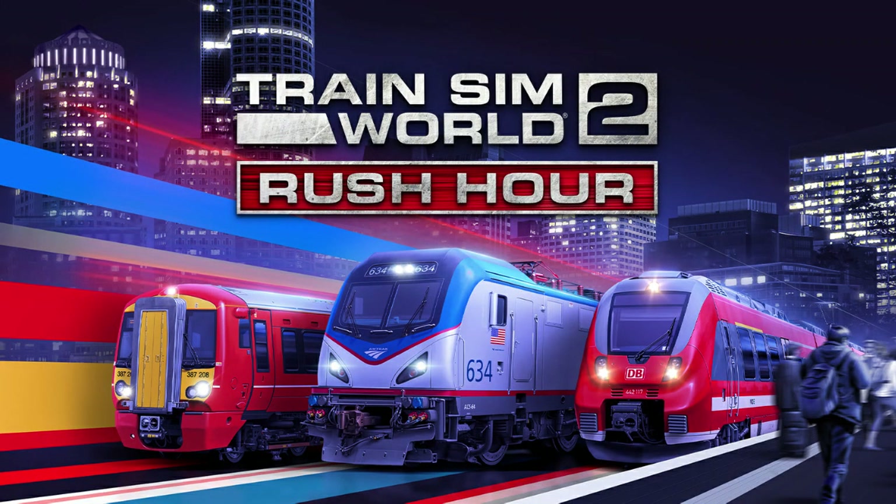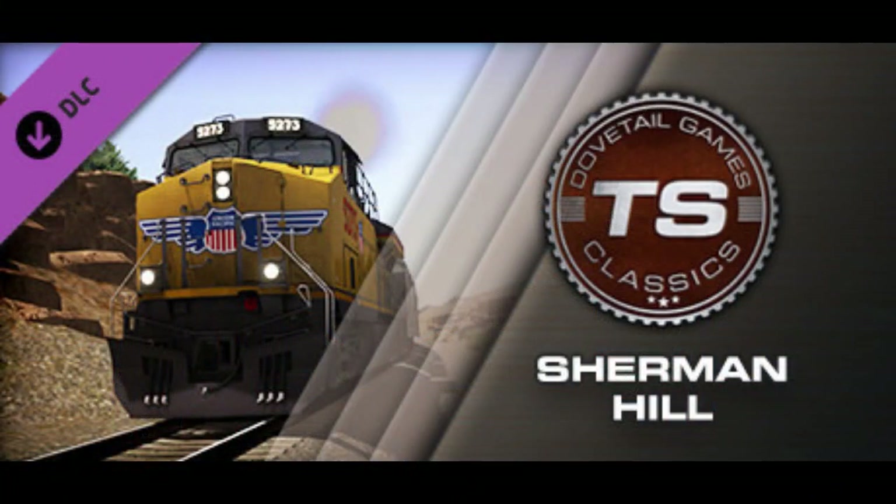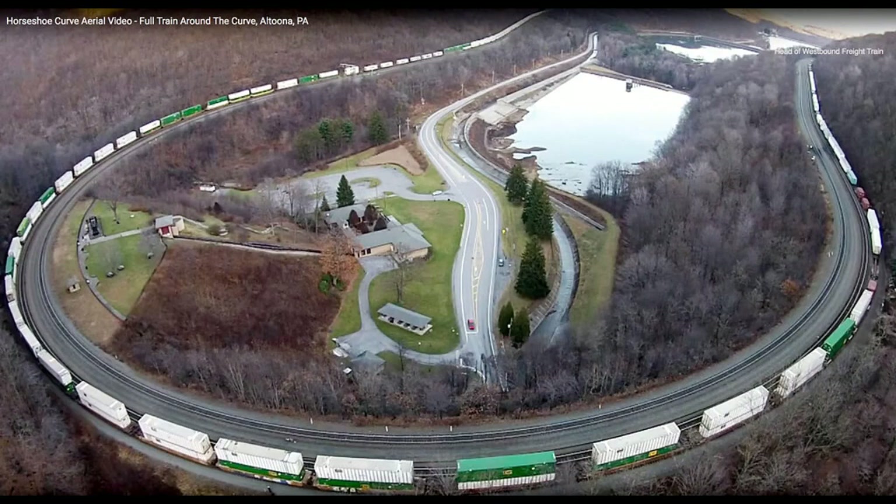Now let's talk about what I wanted to talk about in this video, and that is two new routes have been added to the roadmap. I was in complete disbelief when I saw this. We are getting Sherman Hill with the SD70ACE and Horseshoe Curve with the ES44AC and the GP38-2.